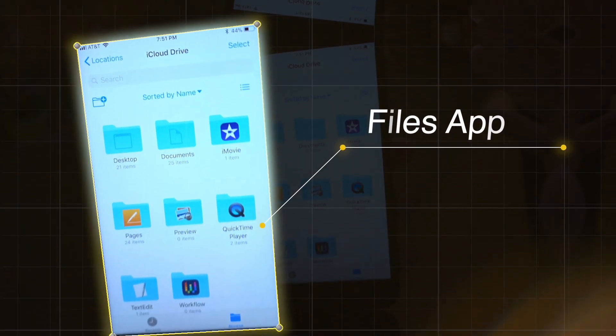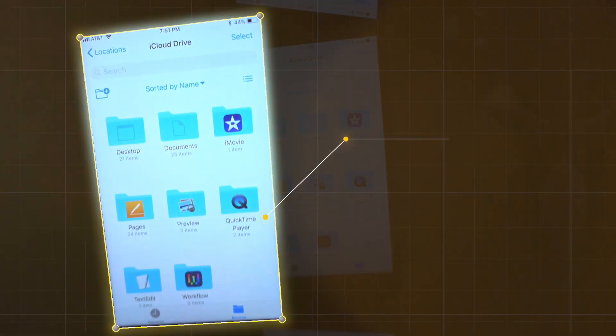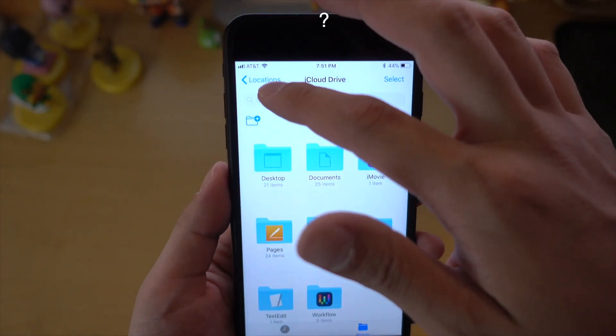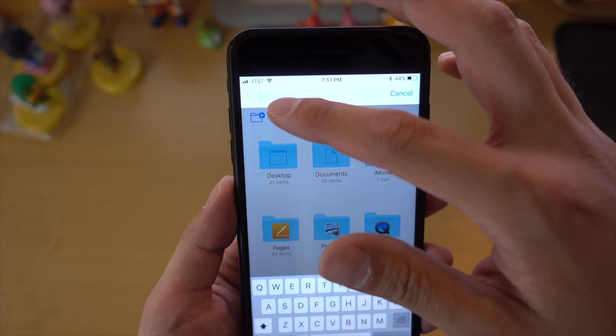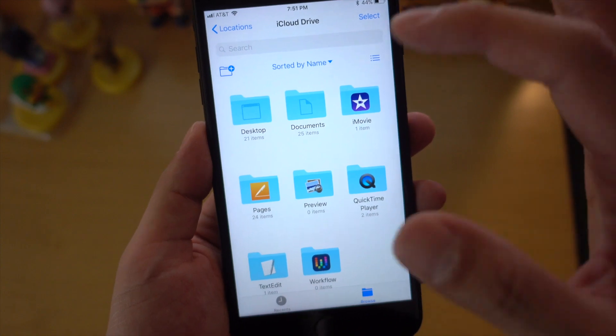These next two features I don't know how often I'll use them, but they are new changes to the OS. The first is the Files app. This allows you to organize and place certain things in certain folders. So once you sync to your Mac or MacBook, it'll all be there in that folder directly from your phone.